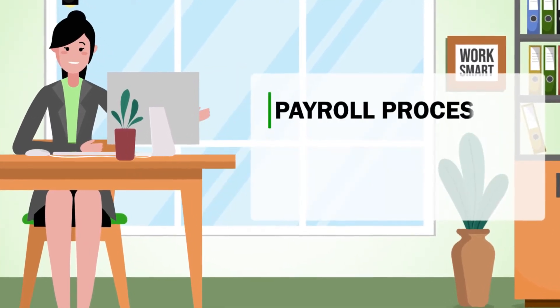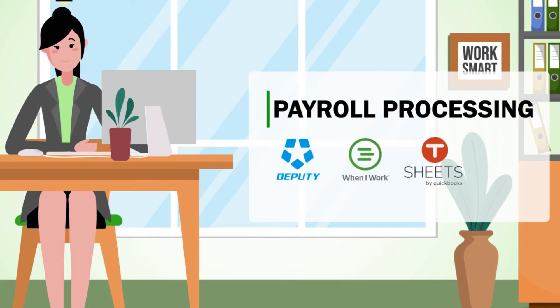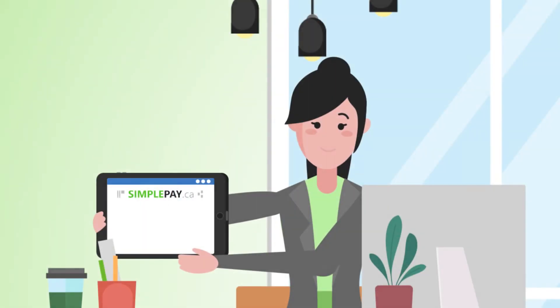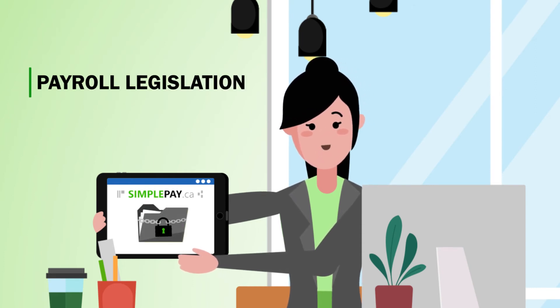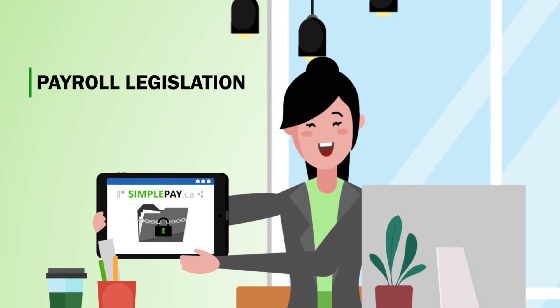Processing payroll is quick and simple including statutory holidays, pay calculation and importing timesheets for many popular add-ons. Payroll legislation is no joke and when it comes to payroll compliance I am protected knowing that SimplePay guarantees accurate on-demand compliance.